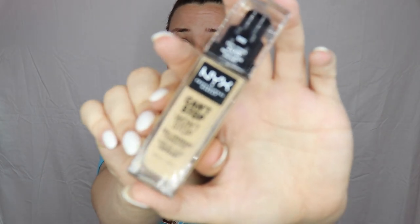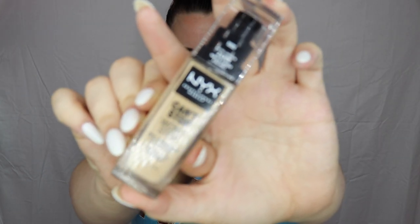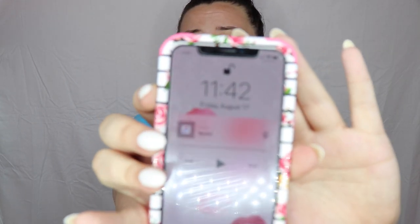What I've got is the brand new NYX Can't Stop Won't Stop foundation. This is supposed to be a full coverage matte finish with up to 24-hour wear. I think it might be a little dark for me, but it might be an improvement. I got it in the color Nude, and we are going to give it a good solid 12-hour test.